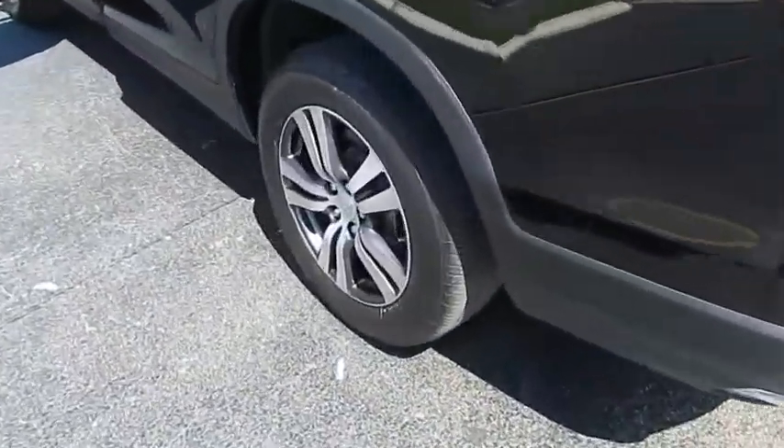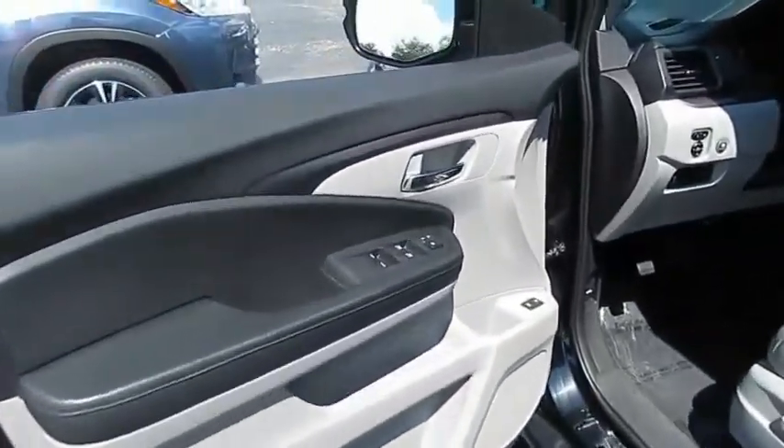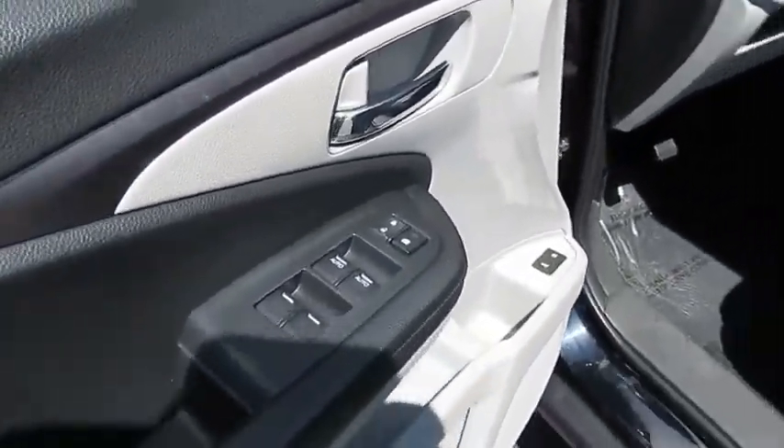This vehicle has less than 30,000 miles. Here are some of this vehicle's great options: traction control, anti-lock braking system.